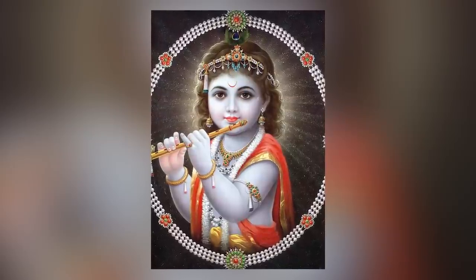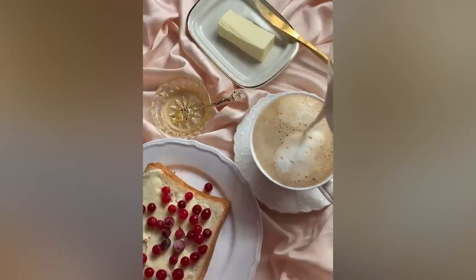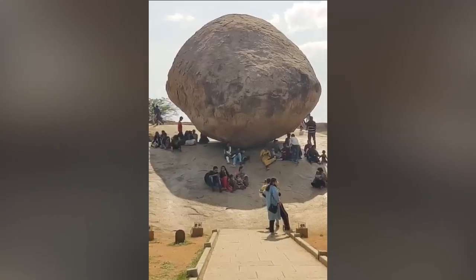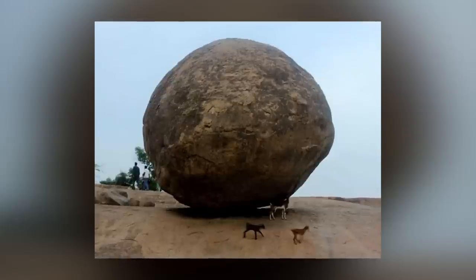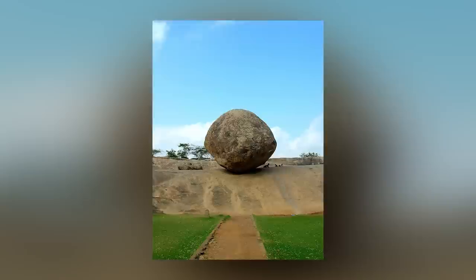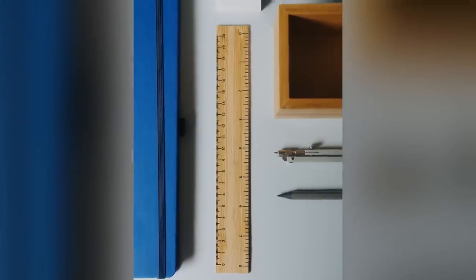Hindu tradition says that when Krishna was a baby, he liked nothing better than stealing butter, and this is simply a big dollop that got away from him. There's an alternative name for the stone, Van Arai Kal, which translates into English as Sky God Stone. Local children slide down the hill and play on the sides of the boulder, and some even try to push it off. Thus far, nobody's been able to persuade it to move even so much as an inch.